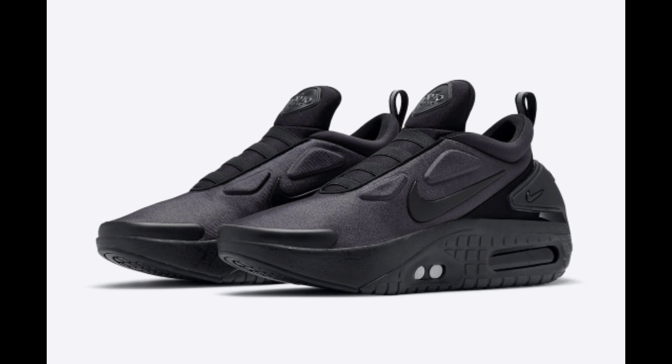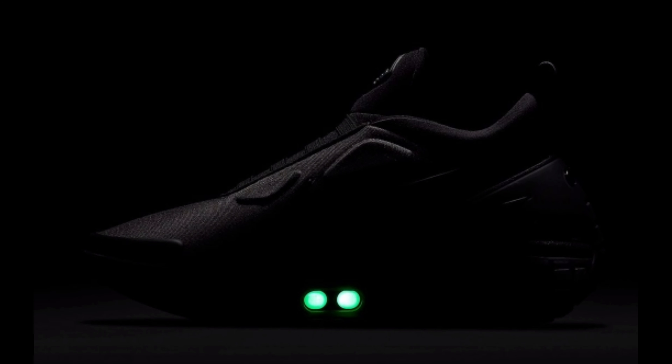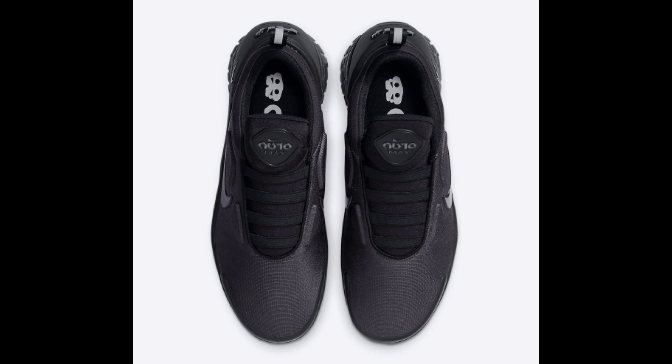Nike is set to release a new triple black edition of their latest Adapt Auto Max silhouette. This offering features an anthracite-like upper with black covering the tongues, heel piece, and plastic swoosh. Unlike past pairs, this one doesn't include the model's signature scribble finish on its midsoles, which is done in an all-black look.